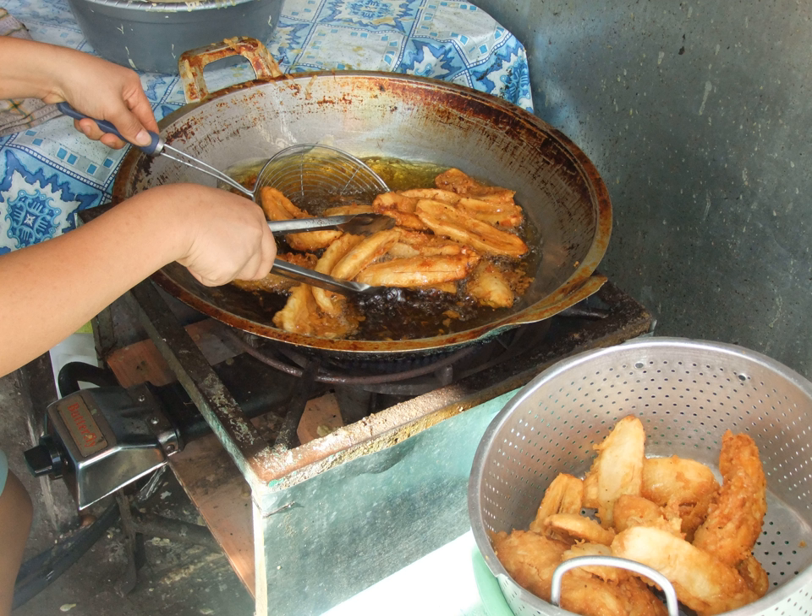It is consumed as a snack in the morning and afternoon. In Indonesia and Malaysia, pisang goreng is often sold by street vendors, although some sellers have a storefront from which to sell their wares.